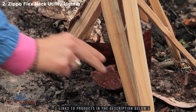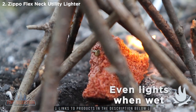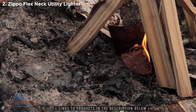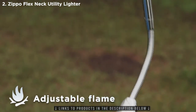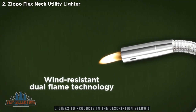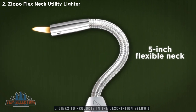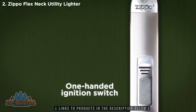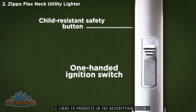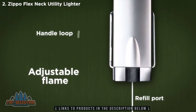Our cedar fire starter takes the place of dry tinder — it even lights when wet. The Flex Neck Utility Lighter is ideal for hard-to-reach wicks, and the flame adjusts in an instant. It features wind-resistant, dual-flame technology on a 5-inch flexible neck, with a one-handed ignition switch and a patented child-resistant safety button. There's a flame adjustment knob, refill port, and a handle loop below.